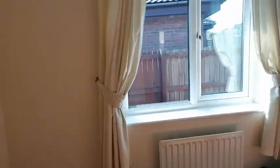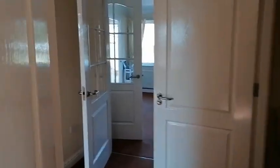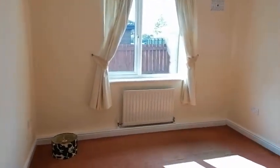One of the bedrooms — good sizes, both double bedrooms. And this one's the bigger of the two.